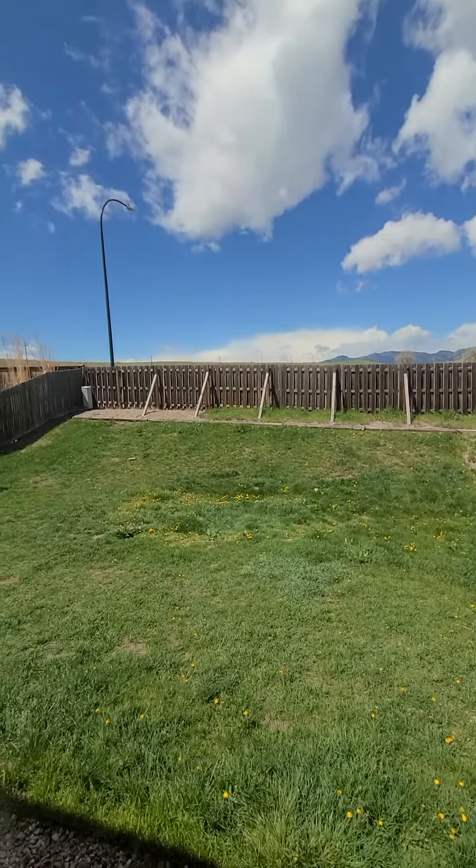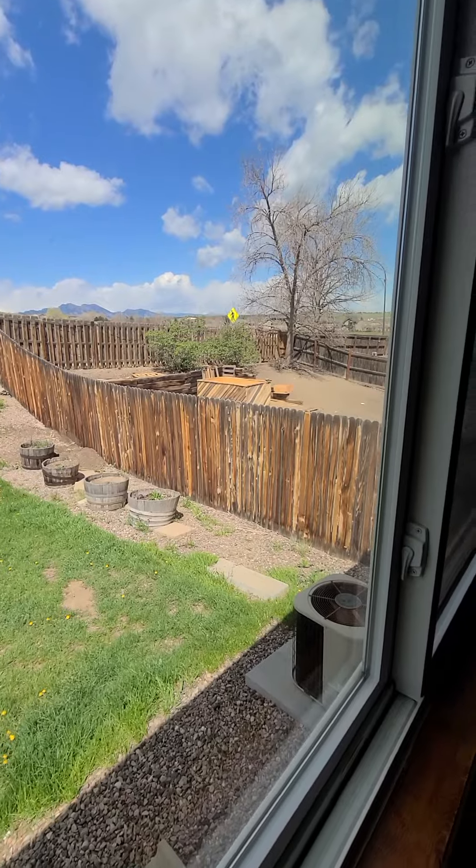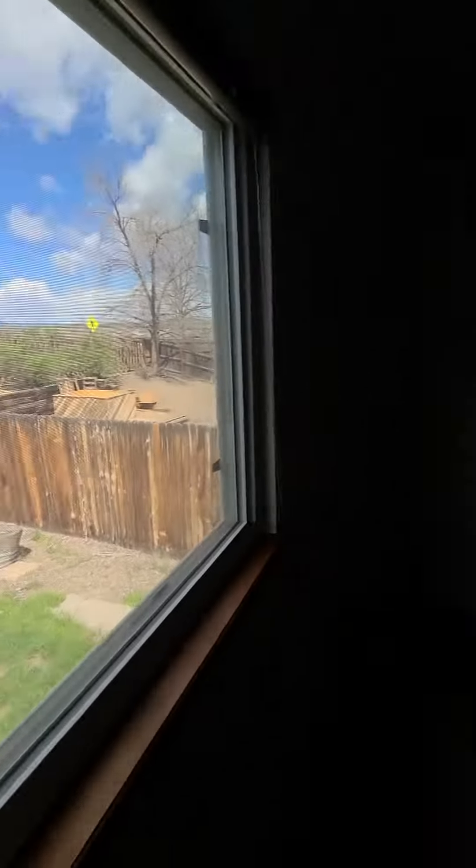Just on the other side of that fence is all the open area, and then you know, your neighbor is a little closer, but you could always add some hedges or something.